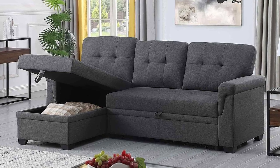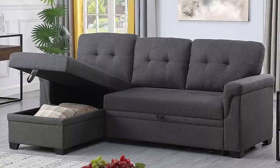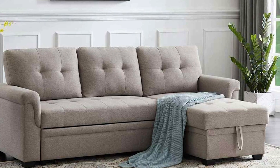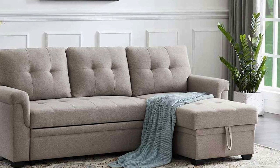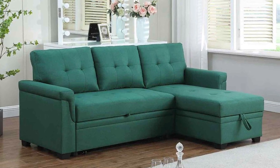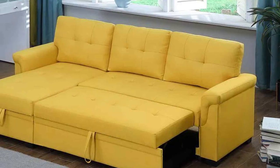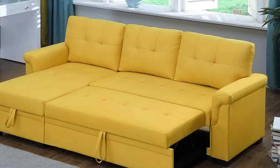This adaptability is a real game changer, ensuring your sofa remains fresh and exciting. The Lillola Home Luca features plush, supportive cushions making it a cozy spot for relaxation. Whether you are watching your favorite shows or hosting friends, this sectional sofa delivers outstanding comfort. Furthermore, the sofa's contemporary design is bound to impress. The upholstery is not only durable but also easy to clean, making it a practical choice for families. The tufted accents and overall aesthetics add a touch of sophistication to your living room.